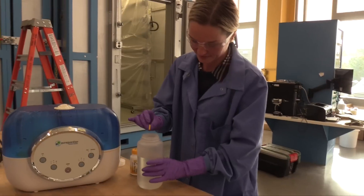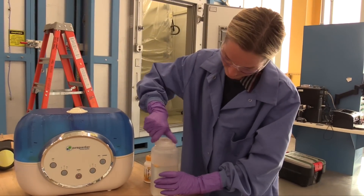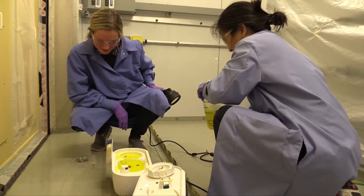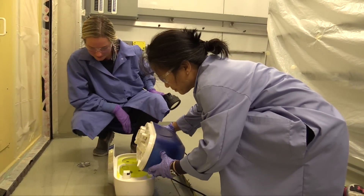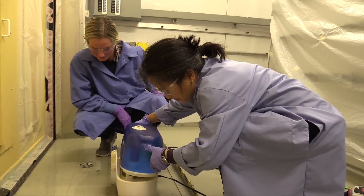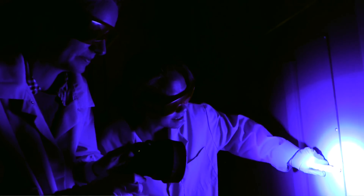The way the system works is that we make a solution with vitamin B2 and water, and then use an off-the-shelf humidifier to disperse it in the air. Then an energy rater can use one of their fans to pressurize the building, which will direct the vitamins to the leaks where they will accumulate.